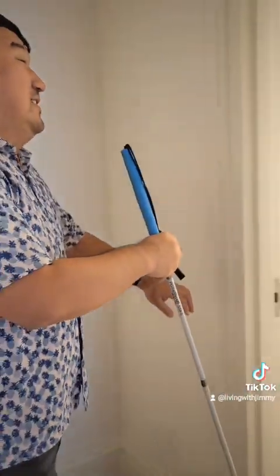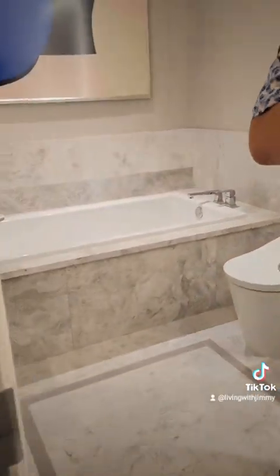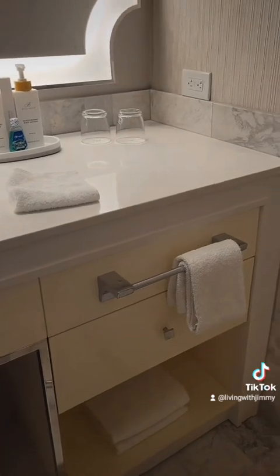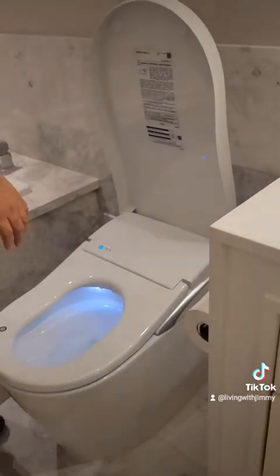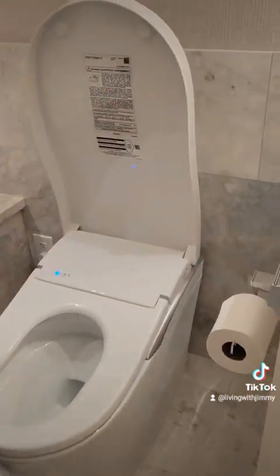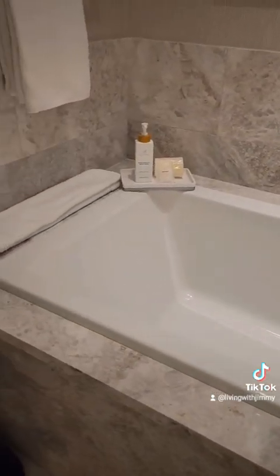Now let's check out the other bathroom — this one is the one with the tub. On this side there's another sink when you walk in, and a toilet. This one has foot controls on the left.